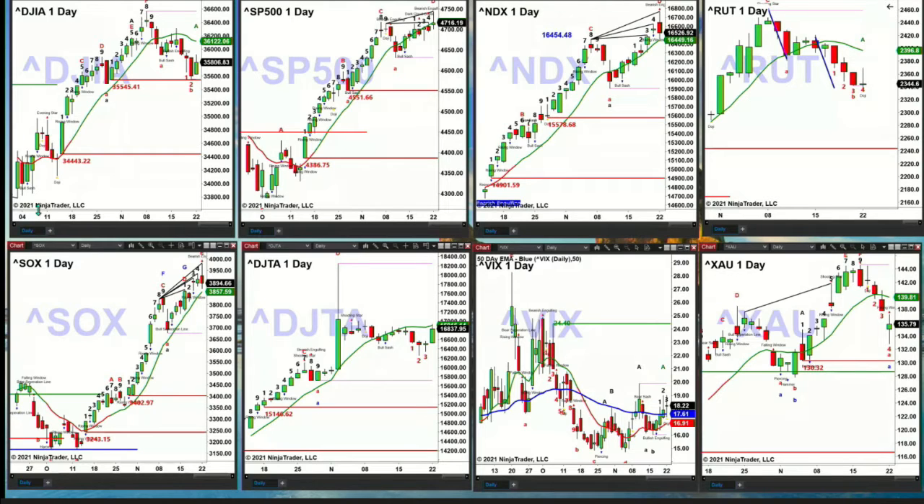The S&P 500 has a TD9 count top and a Rosentum indicator top, so it's got two topping patterns in place. They could negate those at the end of the day, but right now the topping patterns remain.